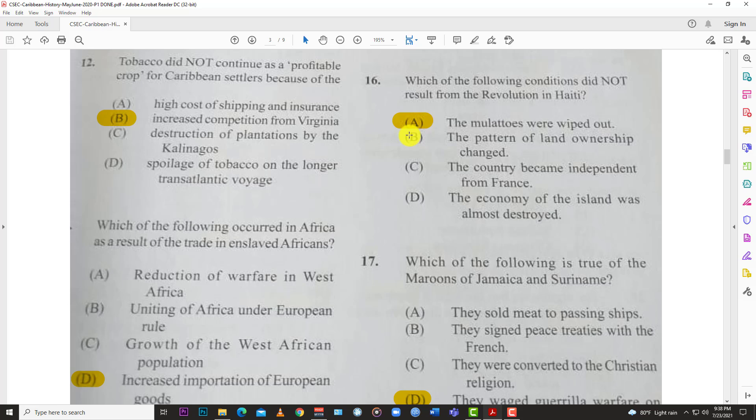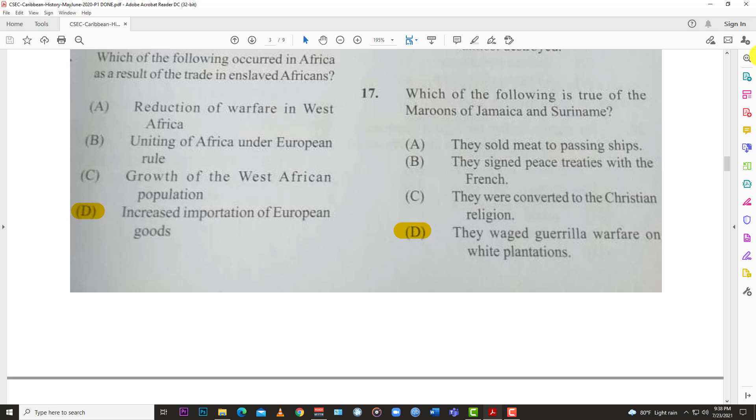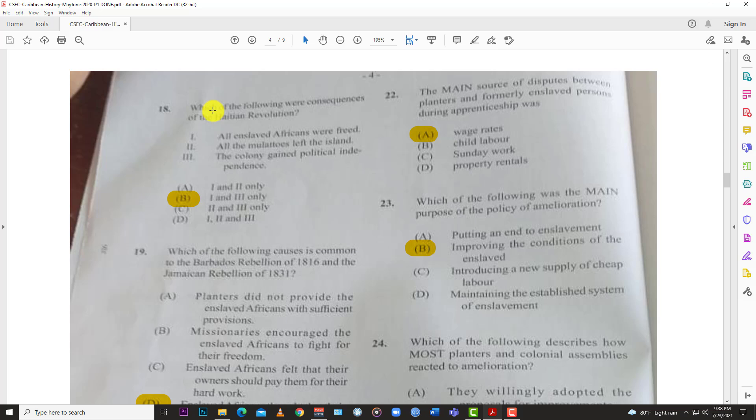Number sixteen: which of the following conditions did NOT result from the revolution in Haiti? The answer is A — the mulattoes were not wiped out; there was no genocide of the mulattoes; they still existed after the revolution. Number seventeen: which of the following is true of the Maroons of Jamaica and Suriname? They waged guerrilla warfare on white plantations.